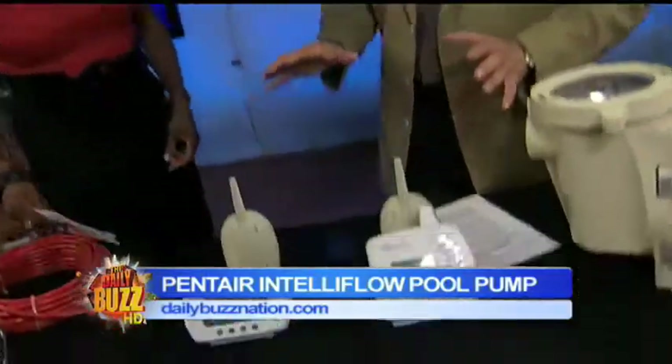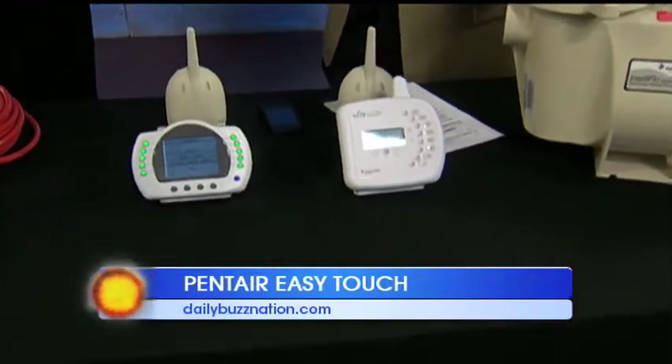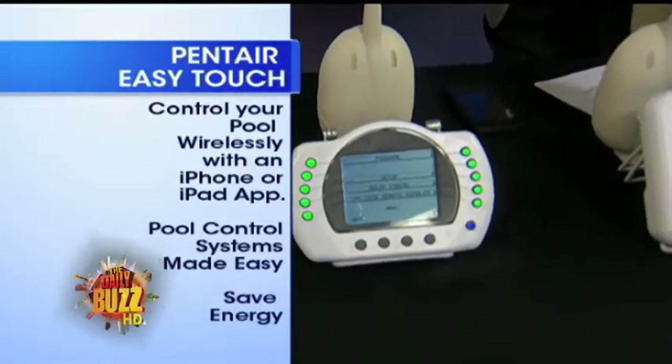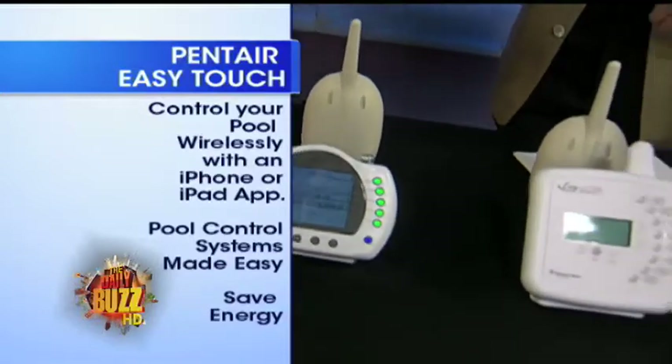Okay, so the next thing are controls. We want to control the pool, right? So you can see some of these controls here in front of me. What Pentair's done is they've come up with a combination of wireless controls and wired controls, so you can control your pool wirelessly. And if you have an iPhone — see where it says Pool Spa?